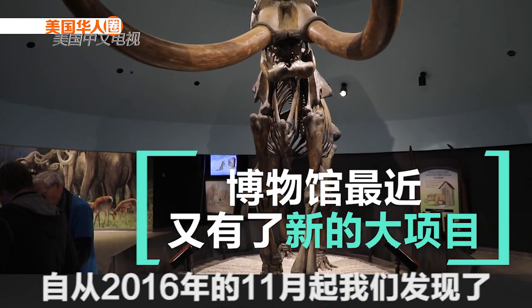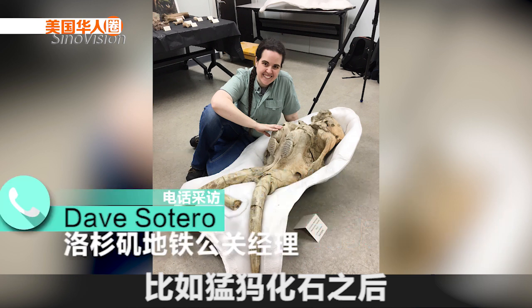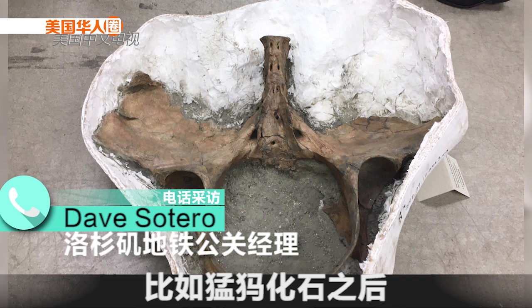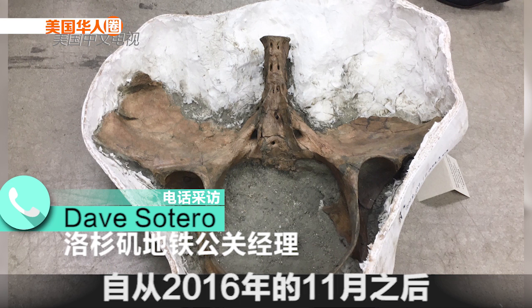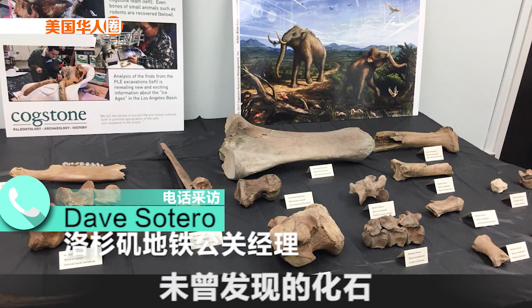We found, for example, the mammoth tusk back in November of 2016, and since November 16th we have progressively uncovered fossils at the Wilshire La Brea site.